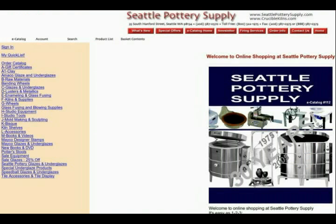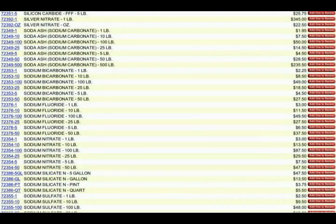Finally, pottery supply stores like Seattle Pottery Supply are one of the best sources for bulk chemicals, including quite a few unusual ones that you won't find elsewhere other than specialty lab chemical suppliers. For example, here is just one page of dozens that lists the chemicals that Seattle Pottery Supply offers, including silver nitrate, sodium carbonate, sodium fluoride, sodium nitrate, and sodium sulfate.